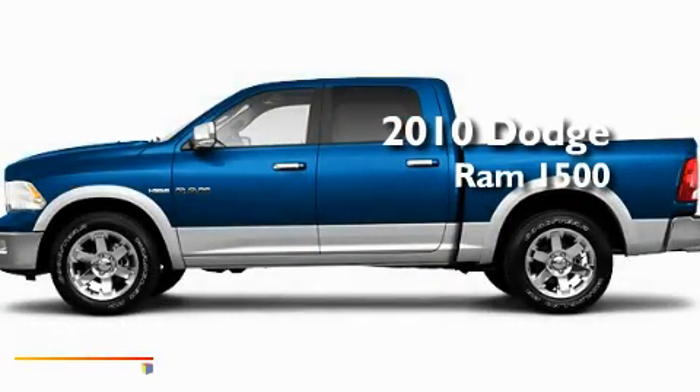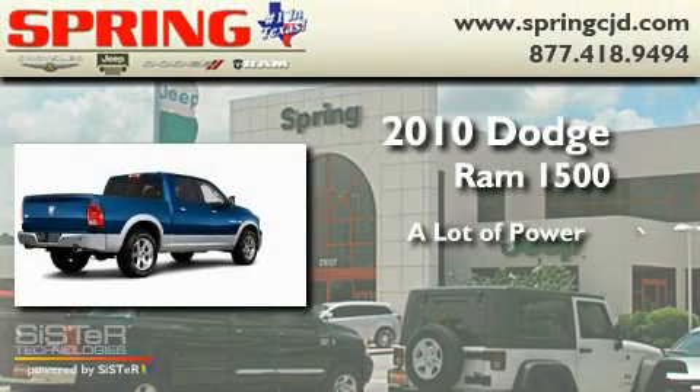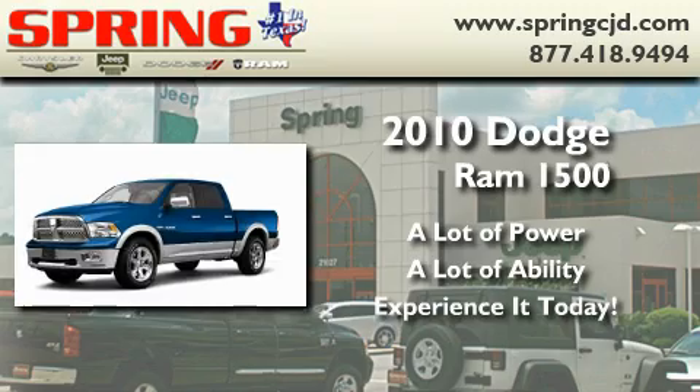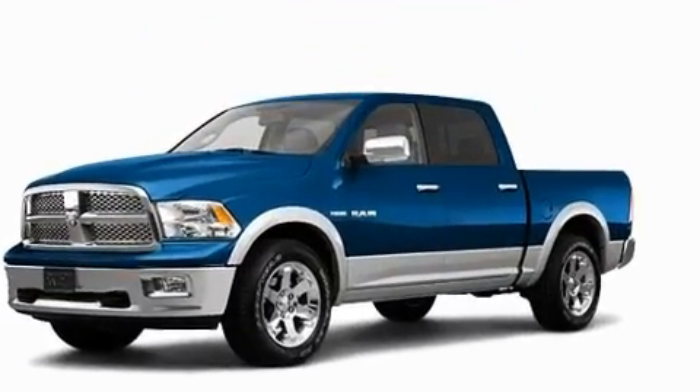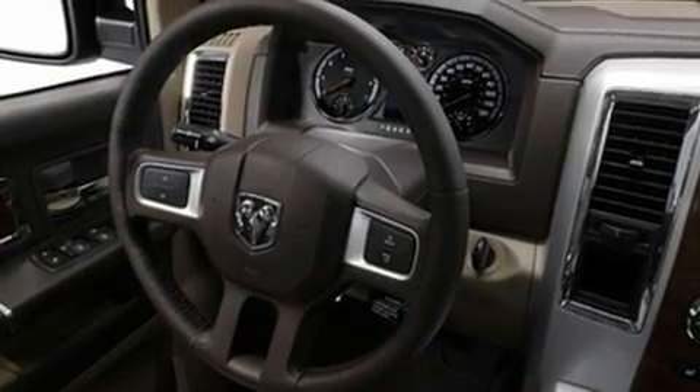This is a brand new 2010 Dodge Ram 1500. Its top features include power adjustable driver pedals, memory settings for the side view mirrors, and cruise control.